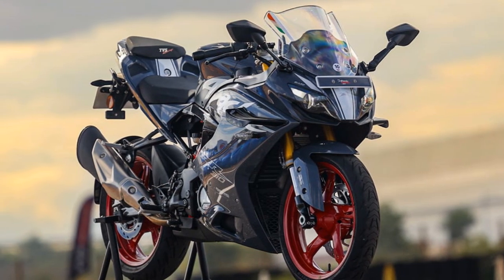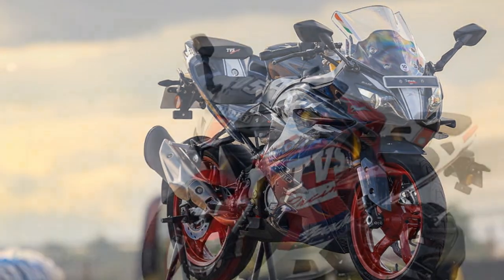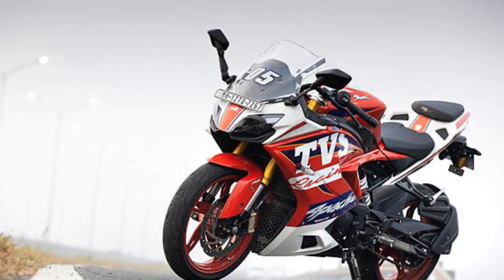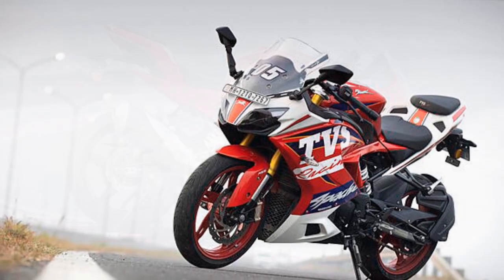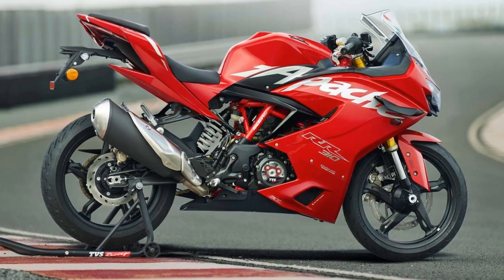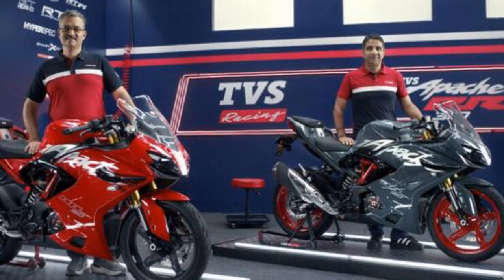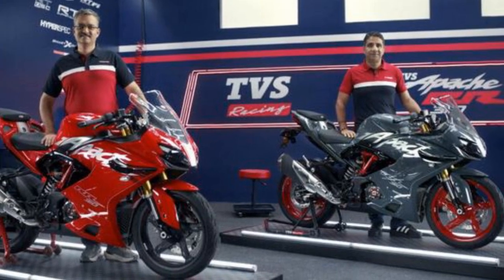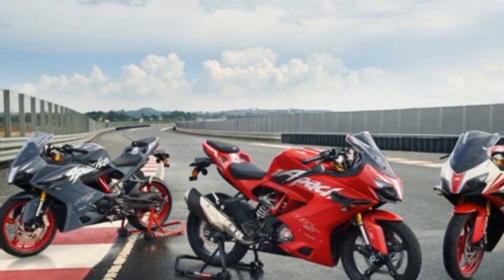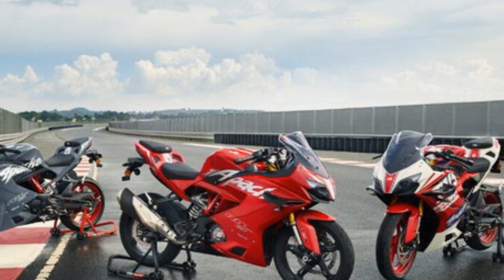There are others in this segment that perform better, but this one takes the cake as far as riding aids and factory customization go. It looks good and feels a lot more special now that it's not so gruff. After a short track experience with the updated RR 310, it in fact feels like a better motorcycle, especially because of the reduced NVH levels. More power is always welcome, and the fact that it now gets some features borrowed from the naked version — the RTR 310 — is a big plus point as well.